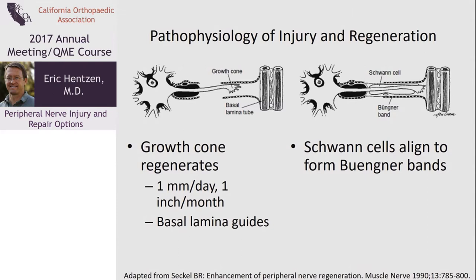At the level of the injury, the axon regenerates from a growth cone which moves one to two millimeters a day, or about an inch a month. The surrounding structures in the basal lamina guide the axon back to its end organs. As this growth cone advances, the Schwann cells realign and obtain their more normal morphology to allow function to occur.